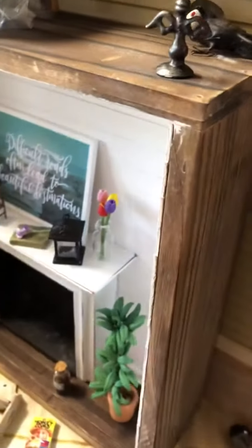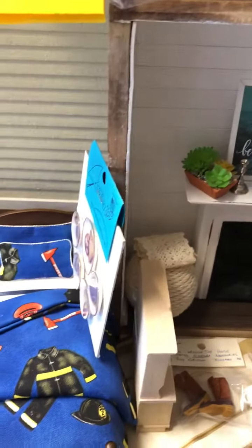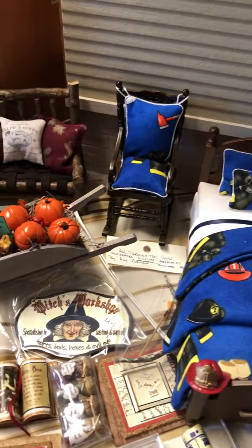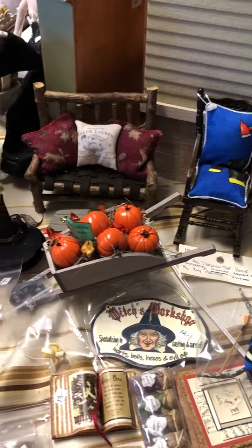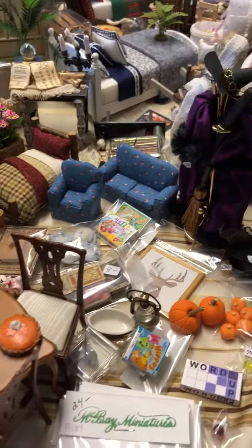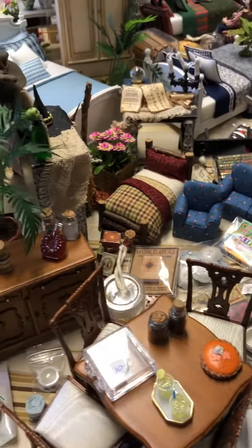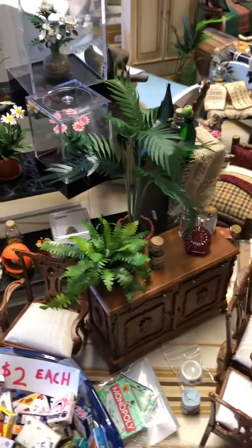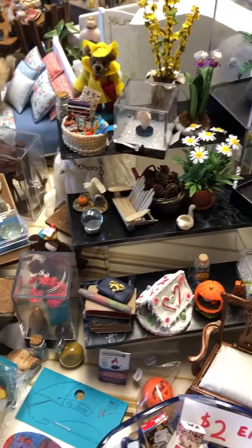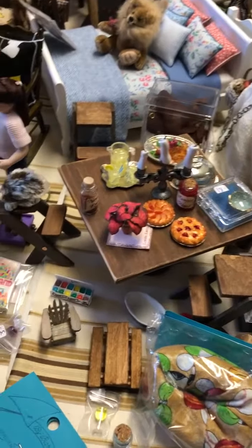There's a fireplace, hand-dressed beds — this one has a little fireman's theme — signs and games, a log cabin-style love seat, and then there are more plants, flowers, bottles and jars, accessories, porcelain, lots of books, stuffed animals, and more dressed beds and porcelain dolls.